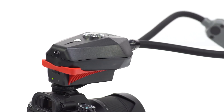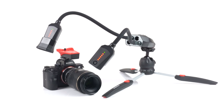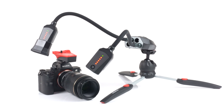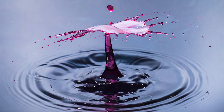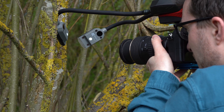Our Xenon flash lighting arms deliver bright bursts of light right where you need it. Unlike average flash guns or strobes, our flash arms are designed to be compact and flexible, whilst providing the power you need. They excel at freezing the motion of your subject and eliminating camera shake, ensuring your images are sharp and vibrant.